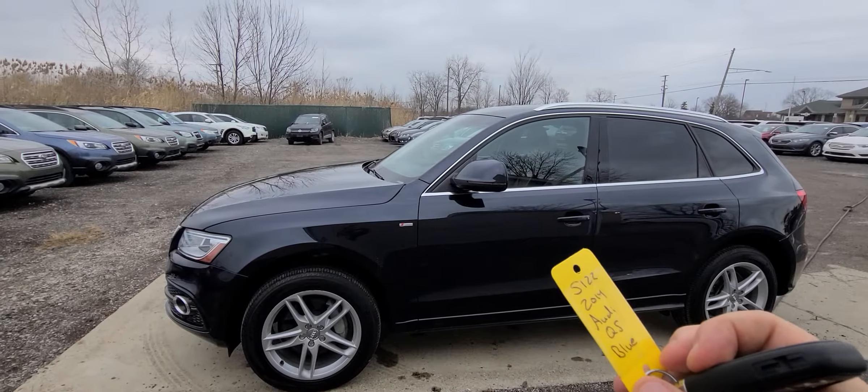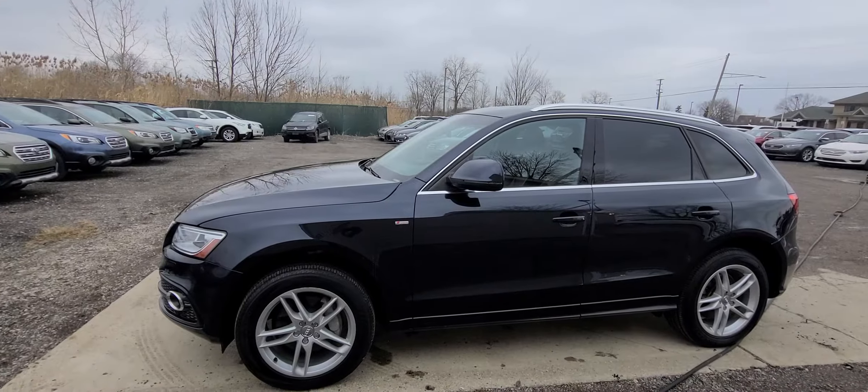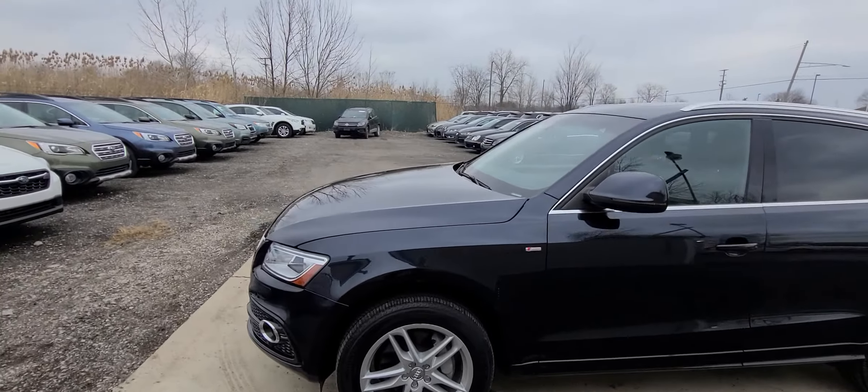Hello there, we have a 2014 Audi Q5. This is an S-line, which means it comes with a 3.0 supercharged engine.